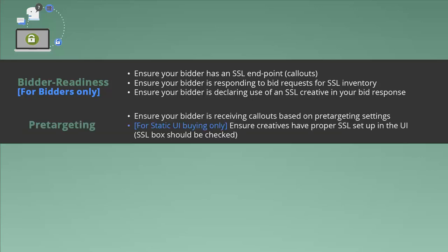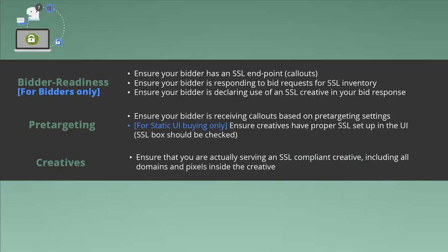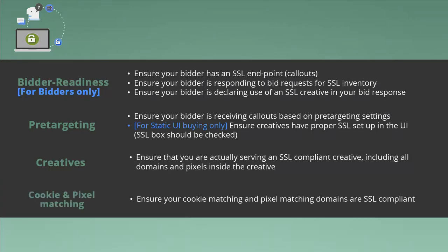For pre-targeting, ensure your bidder is receiving callouts based on your pre-targeting settings. For static buying only, ensure that the creatives have proper SSL setup in the UI — the SSL box should be checked. For creatives, ensure that you are actually serving an SSL compliant creative, including all domains and pixels inside the creative. If you're using cookie and pixel matching, ensure your cookie matching and pixel matching domains are SSL compliant.